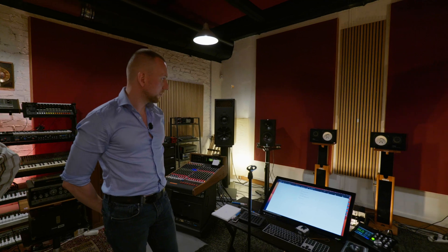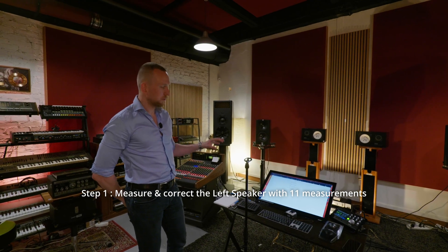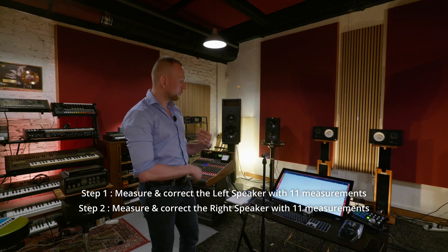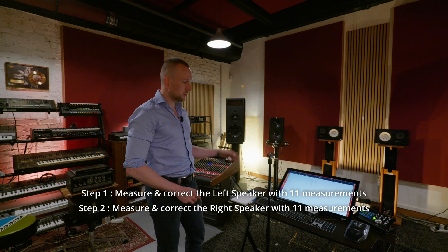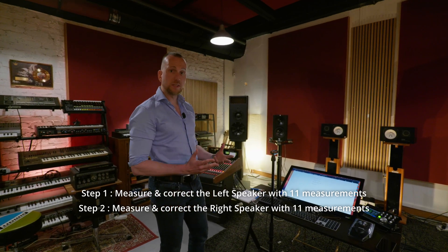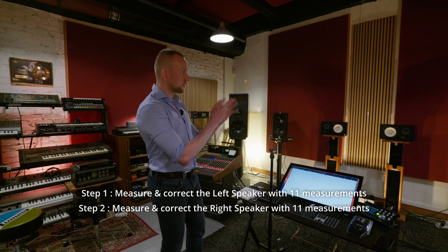I first measure the left speaker, then we design a correction filter for the left speaker and have RoomEQ Wizard calculate the right filters. We send those filters to the left 8C. Then we repeat the whole procedure for the right speaker — again taking 11 measurements: the nine around the head, then the 10th one above and the 11th just below the head. We use the exact same target, have RoomEQ Wizard calculate the correct filters, and then send those filters to the right speaker.